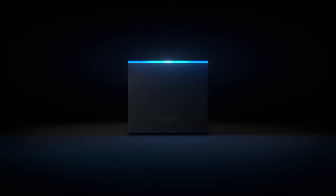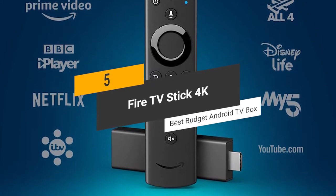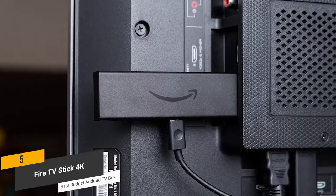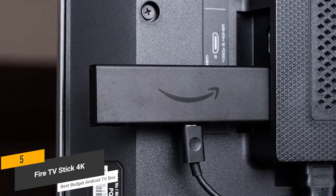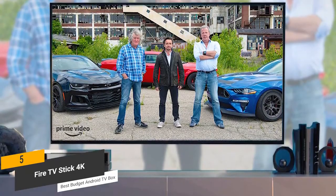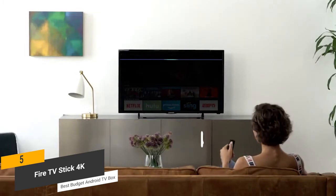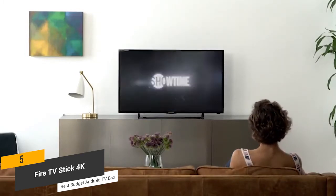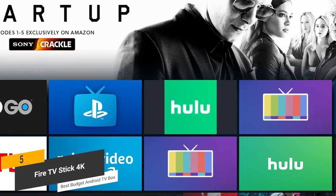Coming in 5th place, we have the Fire TV Stick 4K, our pick for the best budget Android TV box. The Amazon Fire TV Stick 4K features a WiFi antenna that is optimized for 4K Ultra HD streaming, so you get the very best possible quality content. You can use the Alexa voice remote to make changing channels, adjusting volumes, and other tasks a lot easier. This remote lets you gain quick access to all of your favorite streaming platforms, including Hulu,